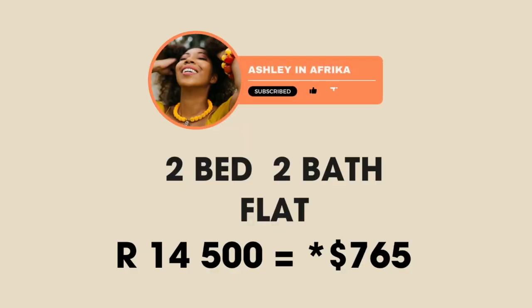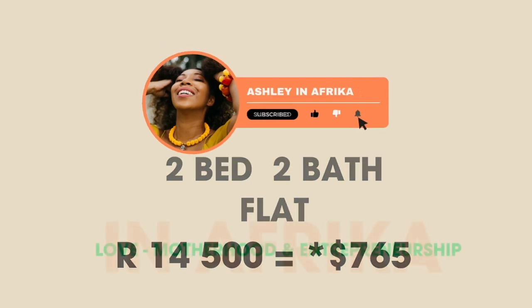The girls love this space. We didn't choose it. This flat was going for 14,500 rand, approximately $765.